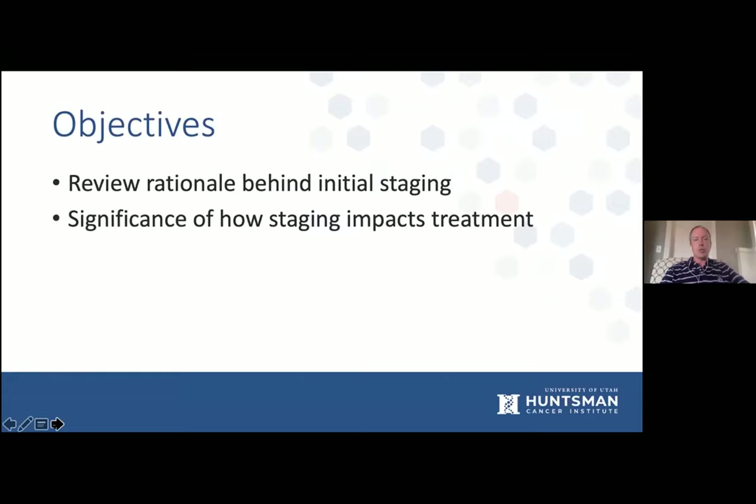What we want to look into are the rationale behind initial staging and the significance of how staging impacts treatment. We need to get away from the knee-jerk reaction that any patient with a diagnosis of rectal cancer goes straight to chemoradiation, then surgery, and then more chemotherapy afterwards. There are a lot of different modalities that we can use in different orders and different regimens, and this will set the stage for why initial staging is so important to get optimal treatment for these patients.